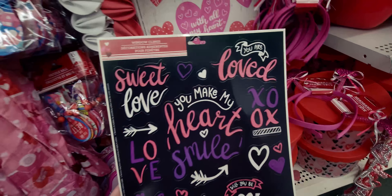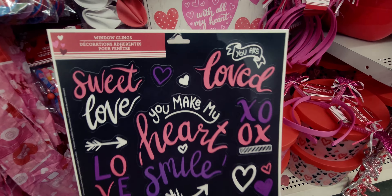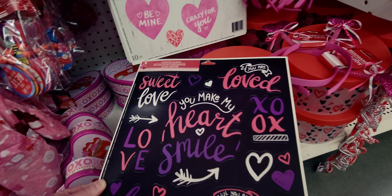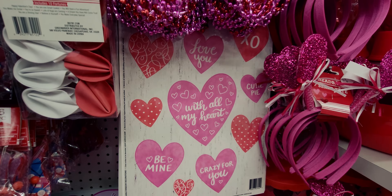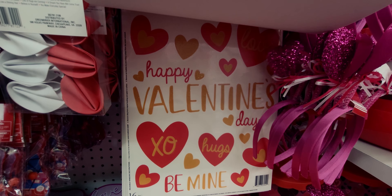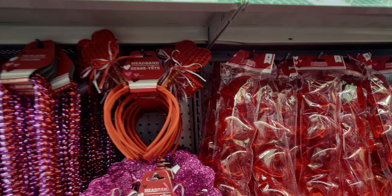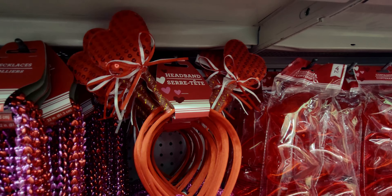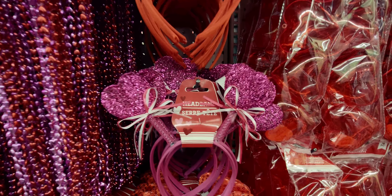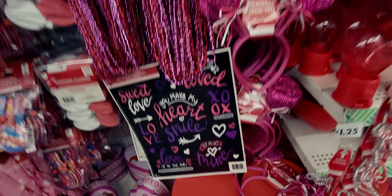They have window clings — one says 'Sweet Love, You Make My Heart Smile' and comes in a 14-piece set. Another says 'With All My Heart, Be Mine,' and there's also a 'Happy Valentine's Day, Be Mine' option.